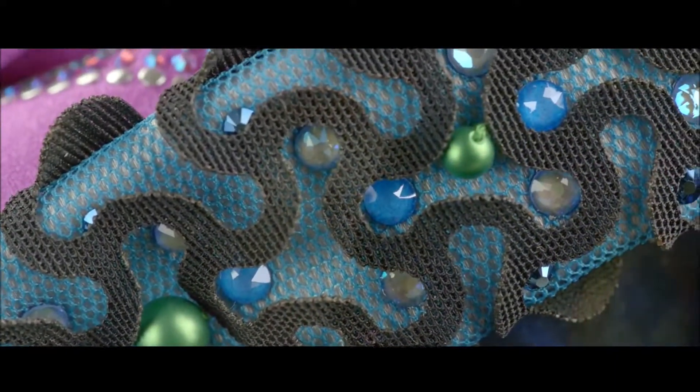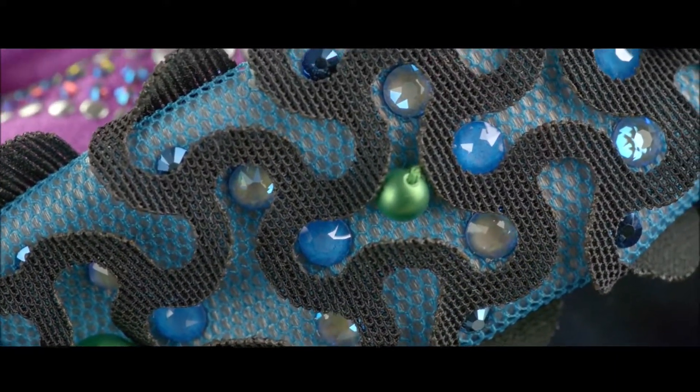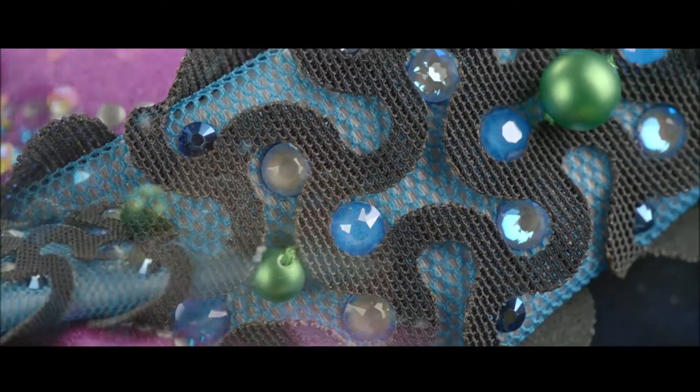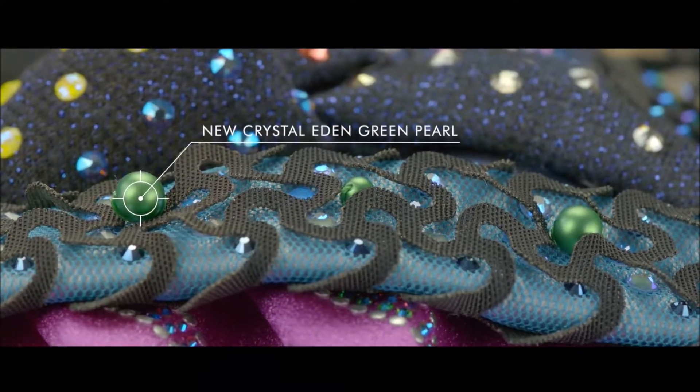Enjoy a kaleidoscope of pattern and color with this transfer made from Hotfix in Crystal Laguna and Crystal Electric Blue, highlighted with a trail of Eden Green Pearls.